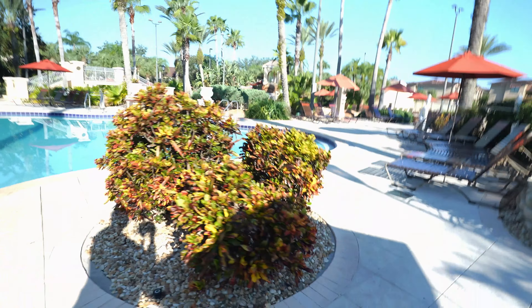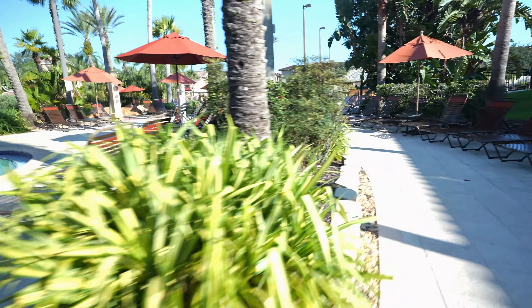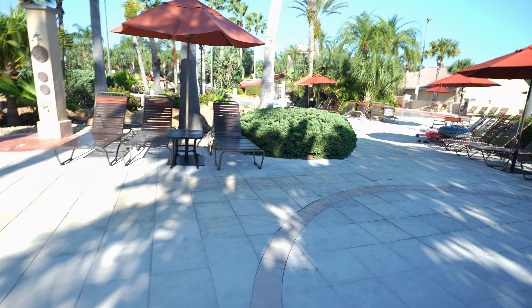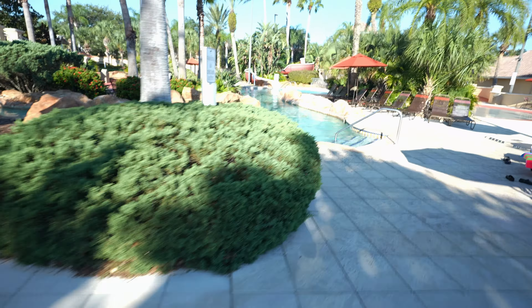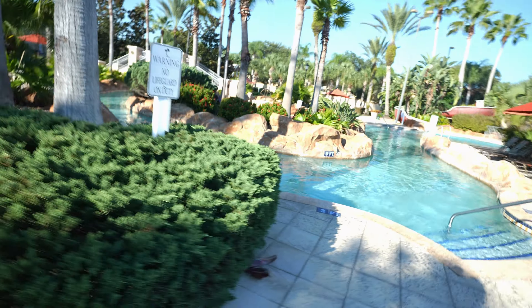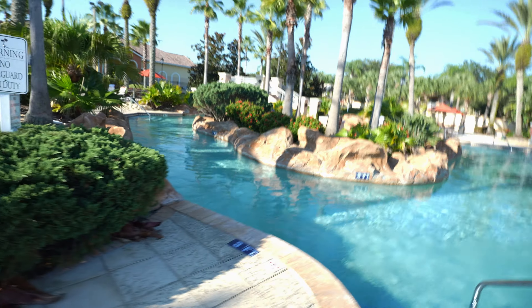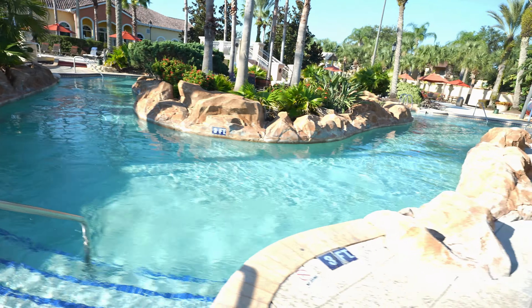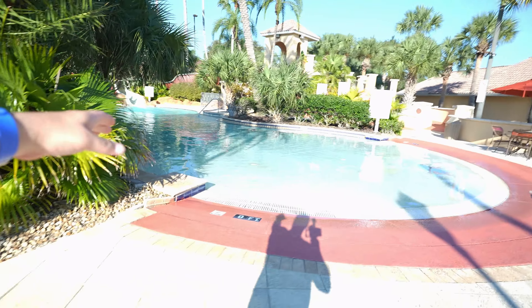We actually have a main pool here. This place is really cool because it also has a lazy river, which is awesome. Here's one access to the lazy river — there's another access on the other side. Beautiful pool, really well taken care of. It also looks like it has a little kiddie pool area here — a little one-foot pool area.